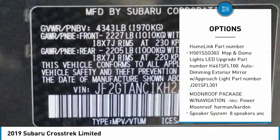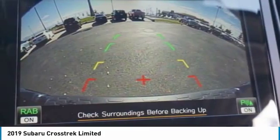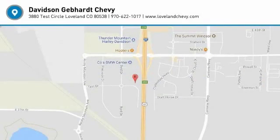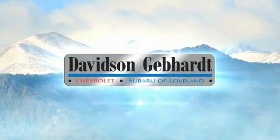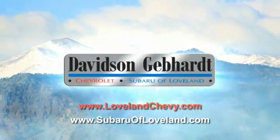Outside temperature gauge, automatic air conditioning, perimeter alarm, engine immobilizer, body color door handles. Come take a test drive today. Davidson Gebhardt Chevrolet and Subaru of Loveland are conveniently located right on I-25 at exit 259 in Loveland.